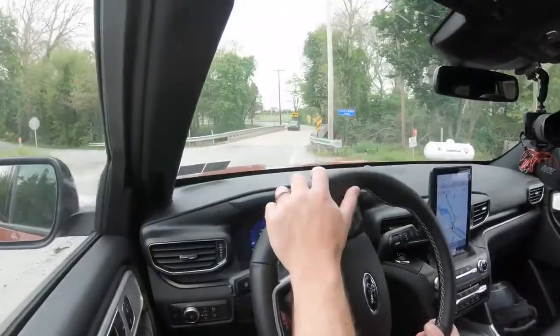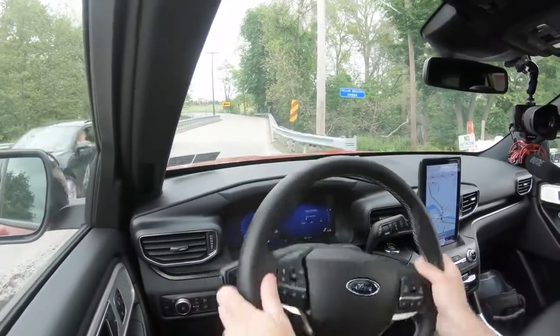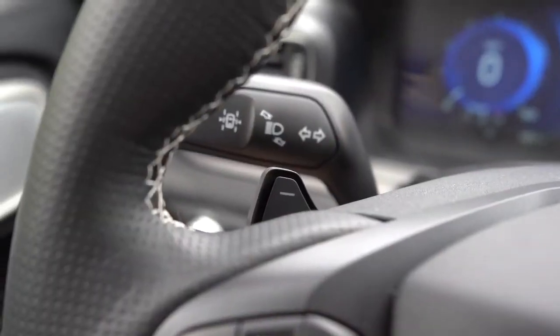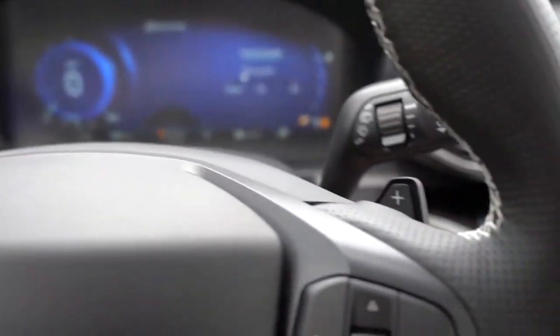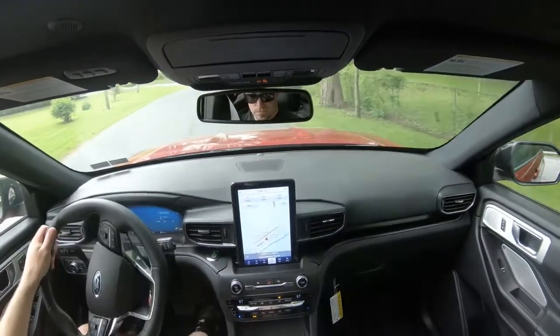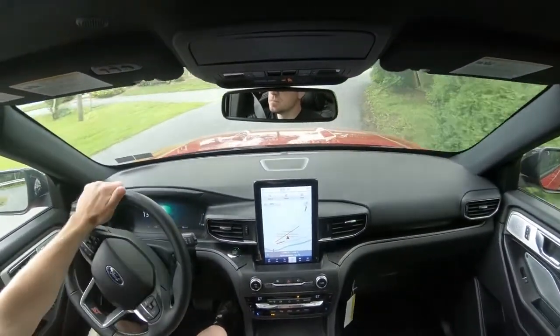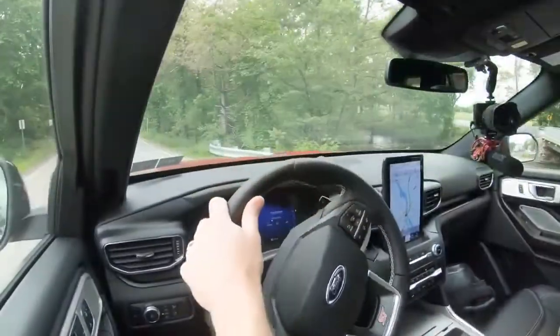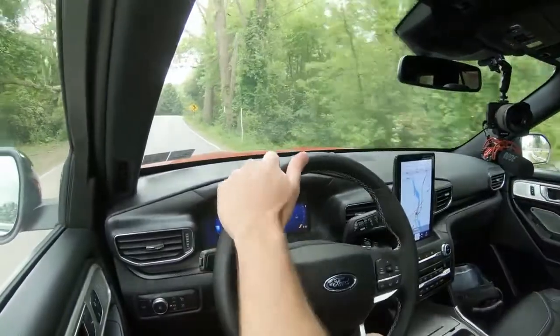Let's find a straightaway and do a quick paddle shifter test to see how fast they react. Yes — love that, they are quick! A lot of times in SUVs, paddle shifters react slowly and you're disappointed. But in the Explorer ST they are definitely quick, and it's fitting because this is a very fun SUV to drive.